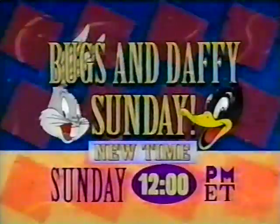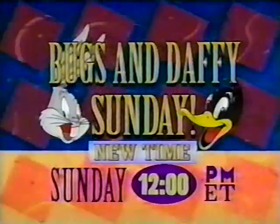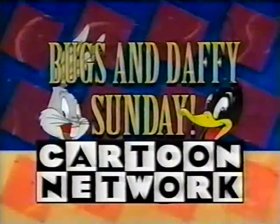Bugs and Daffy — they exploded onto the scene. They experienced the usual knocks of showbiz. Now they're back where they belong, on Sunday. So break a leg, guys. Bugs and Daffy Sunday at noon on the Cartoon Network.